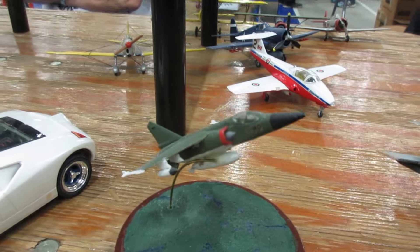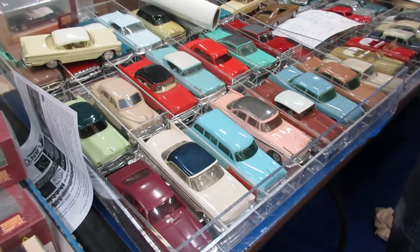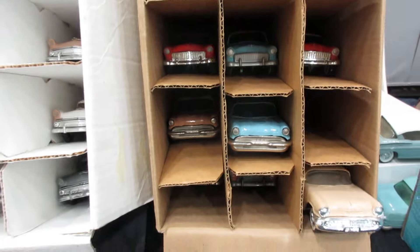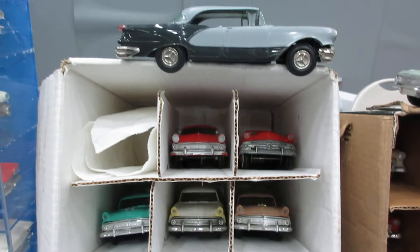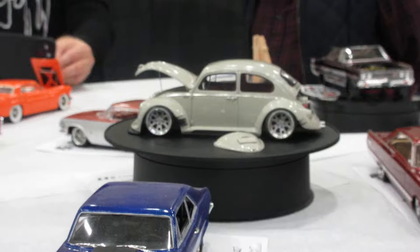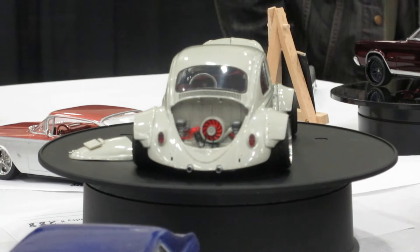Nice jet. Nice F-16 Fighting Falcon. Some chrome type stuff here. Pumpkin — the pumpkin car. Nice Volkswagen Beetle — a lot of great detail. Isn't that great?